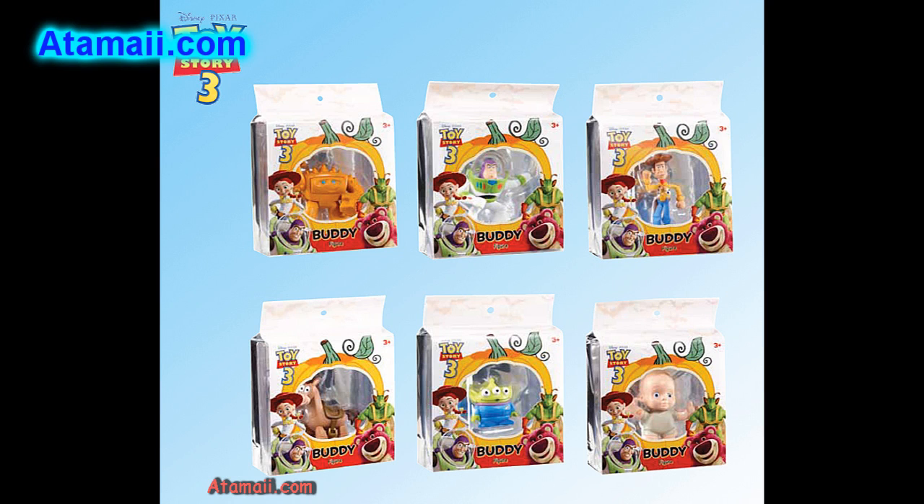These Buddy figures are going to come in Halloween packaging. You'll see Chunk, a couple kinds of Buzz, two kinds of Woody, Jesse, Bullseye, Lotso, Rex, Alien, Big Baby, and Stretch.